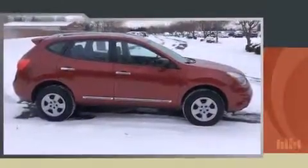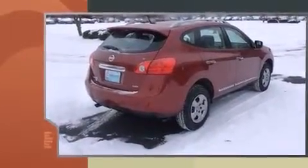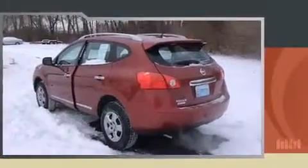Discerning drivers will appreciate the 2014 Nissan Rogue Select. Under the hood, you'll find a four-cylinder engine with more than 170 horsepower. And for added security, dynamic stability control supplements the drivetrain. All-wheel drive maintains traction at all four corners.